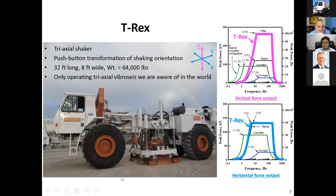Here's T-Rex, and on the right-hand side you see force versus frequency. I'm not going to explain all the numbers, but it's very forceful. The horizontal force is basically about half of the vertical because of the coefficient of friction. T-Rex can go in the X, Y, or Z directions — an extremely important piece of equipment. Again, one in the world.